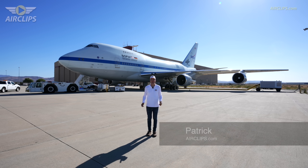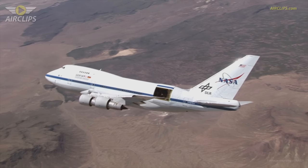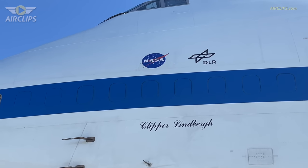Hello everyone and welcome to Palmdale, California, USA. My name is Patrick and I would like to welcome you to another fantastic episode of the Airclips.com Ultimate Cockpit Movies. We are the guests of NASA and DLR today, the American and German Aerospace Administrations, and of the DSI, the German Institute responsible for operating the SOFIA Airborne Telescope. My name is Oliver Zeile and I'm the lead engineer for the SOFIA Telescope and I'm going to give you a small tour of the SOFIA Observatory.